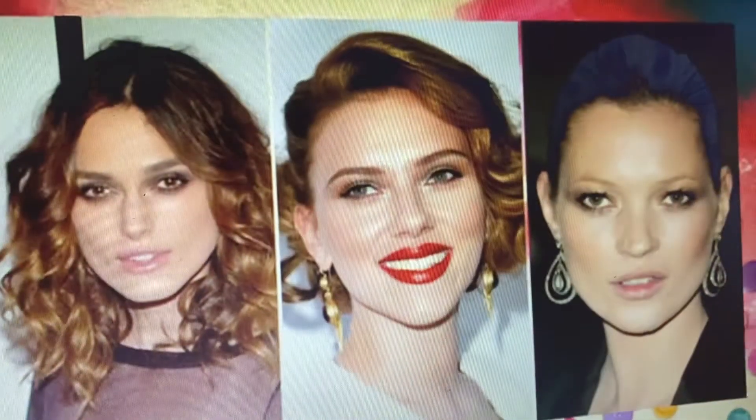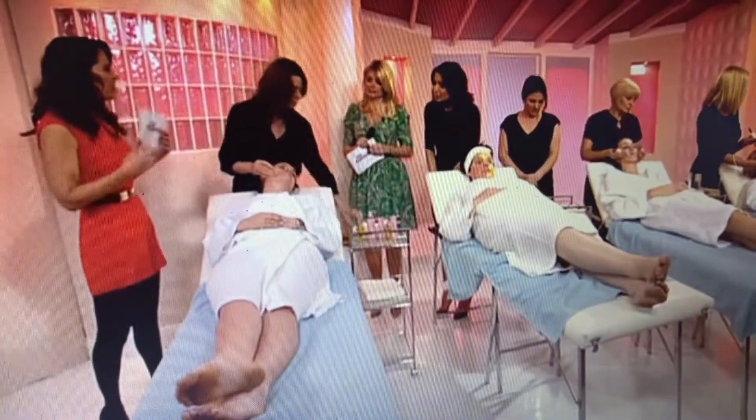Starting off, we've got the inner mouth facial, which sounds terrifying. It's quite an unusual one. Reported fans of this include Kate Moss and Keira Knightley. It's all about working the muscles from inside the cheeks, lifting everything up, getting that sculpted look. You think of Kate Moss and those lovely cheekbones — this is what this treatment is all about.